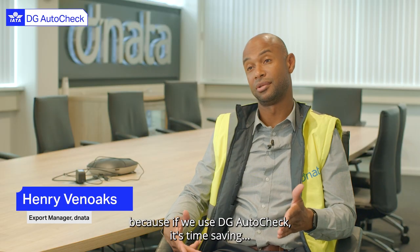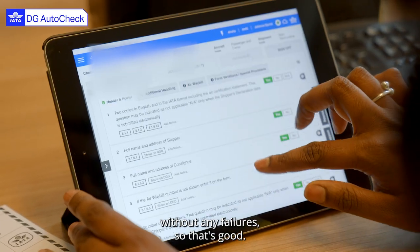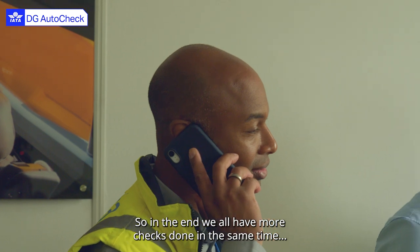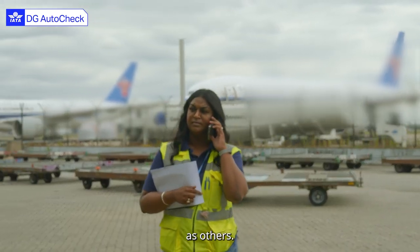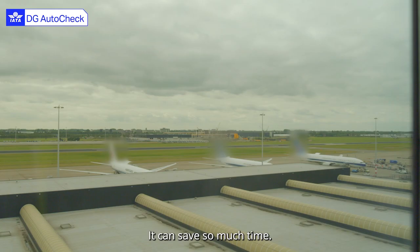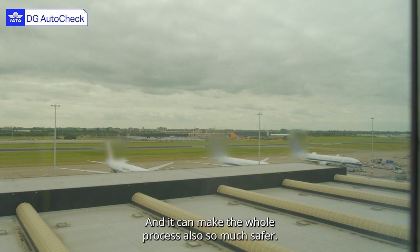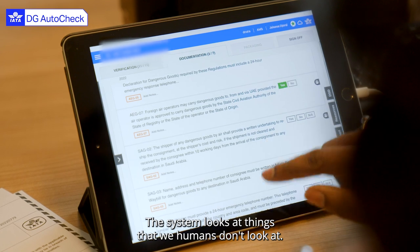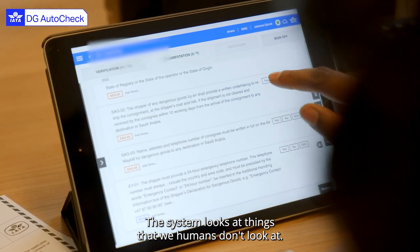I think we're one step ahead because if we use DG AutoCheck, it's time saving without any failures. And others don't use it yet. So in the end, we will have more checks done in the same time like others do. It can save so much time and it can make the whole process also so much safer. The system looks at things that we humans don't look at.